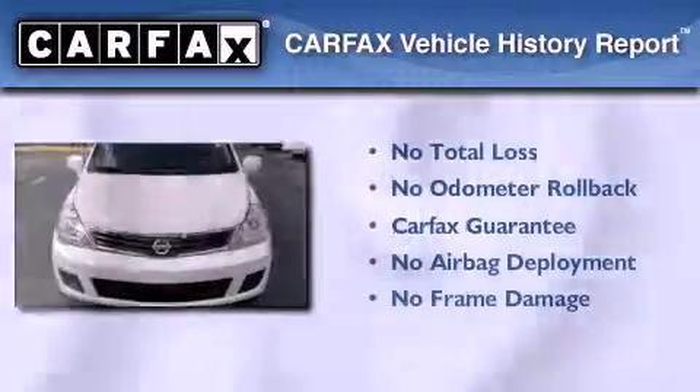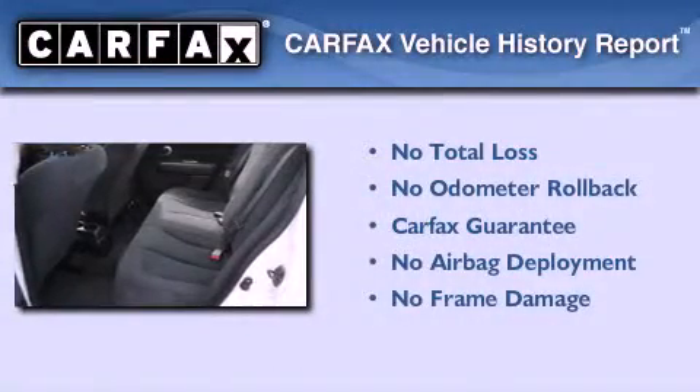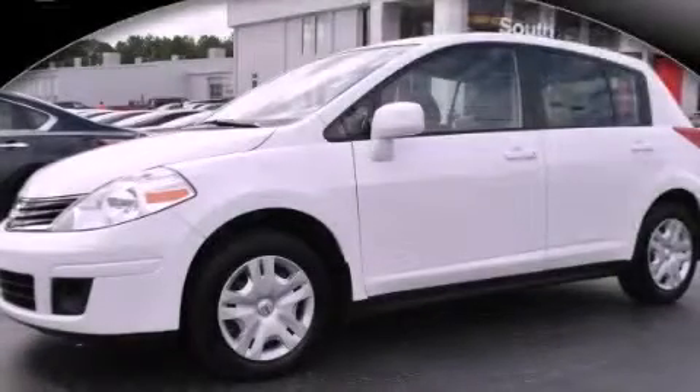Not to mention that this compact qualifies for the Carfax buyback guarantee. We invite you to contact us today to learn more about this vehicle.